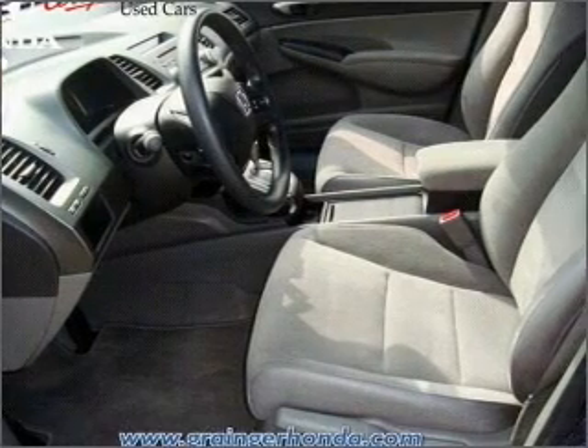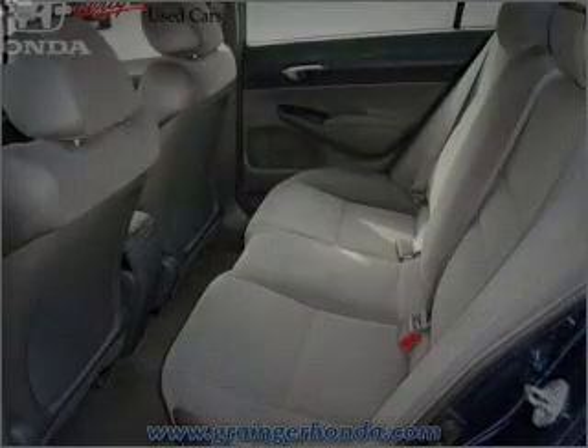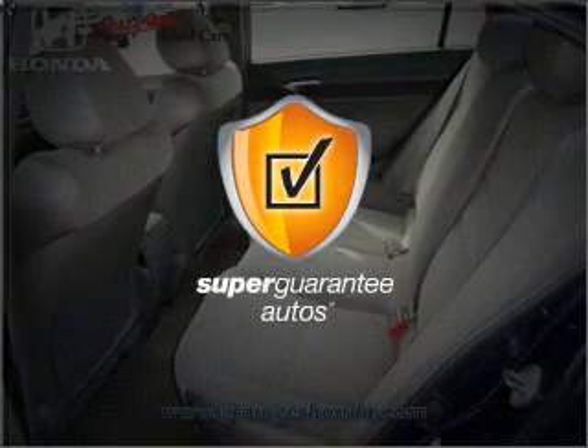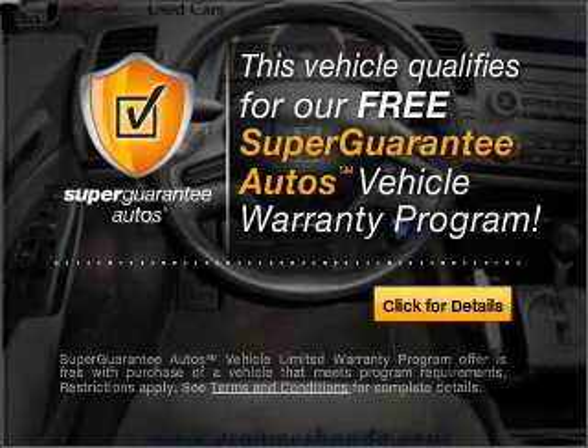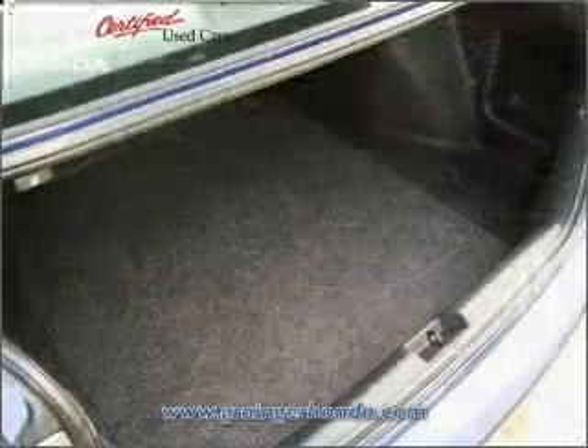With an efficient 4-cylinder engine connected to a smooth shifting 5-speed automatic transmission, this vehicle qualifies for our free Super Guarantee Autos Vehicle Warranty Program. Buy a vehicle and get a free warranty from us, only at everycarlisted.com.